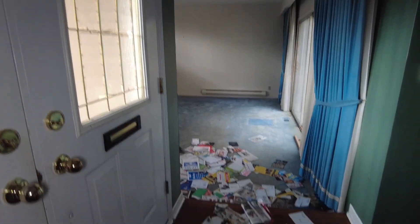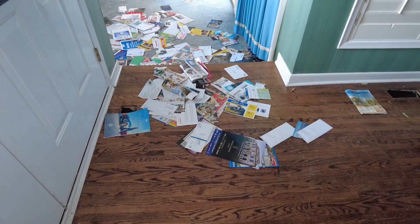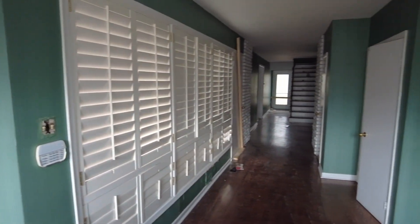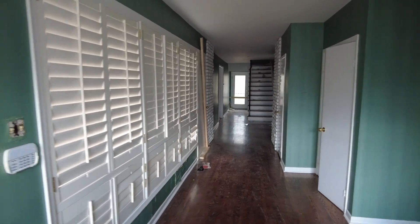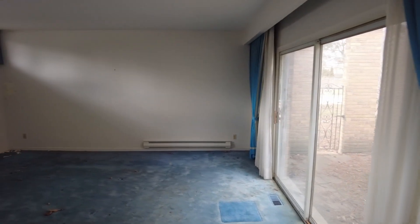So, abandoned house. Clearly abandoned with all the mail that's been collecting over the years. Got a nice long hallway there from the front door to the back. We're going to go into the living room here first though. Come on in.